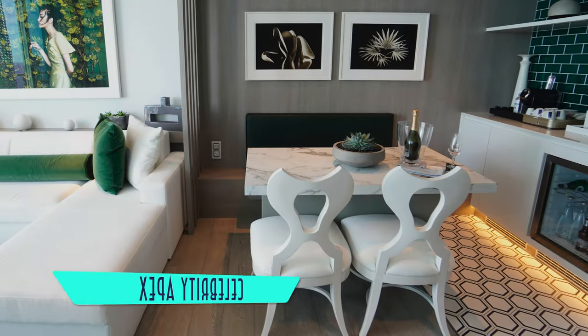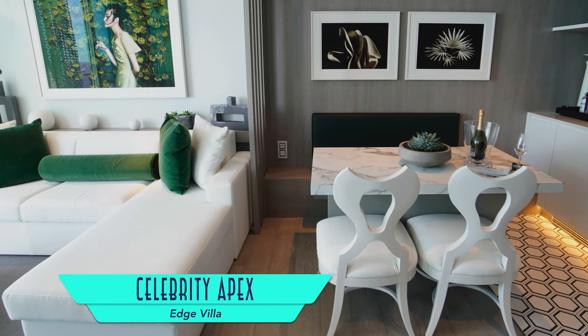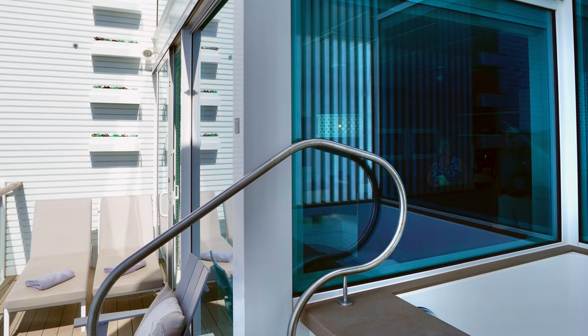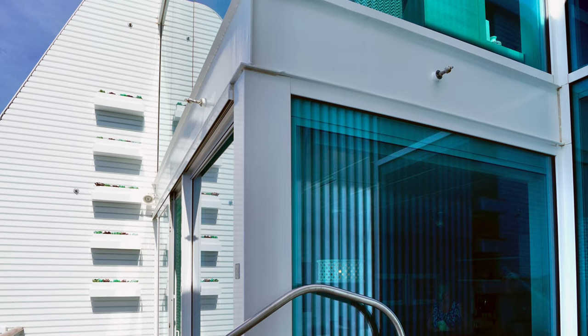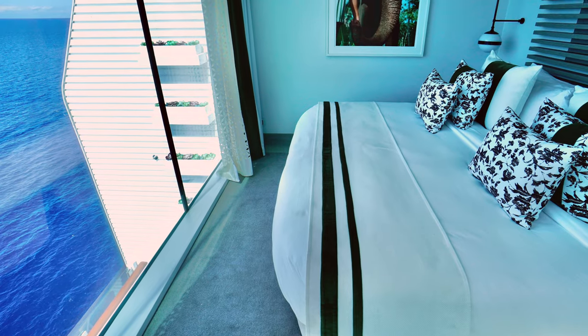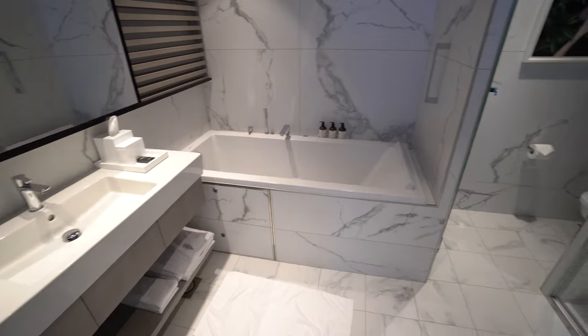For something particularly unique, edge villas are bigger still with their own dining room and living room downstairs, along with a balcony with loungers and a private plunge pool, plus a bedroom overlooking it all from upstairs, adjacent to a great bathroom.